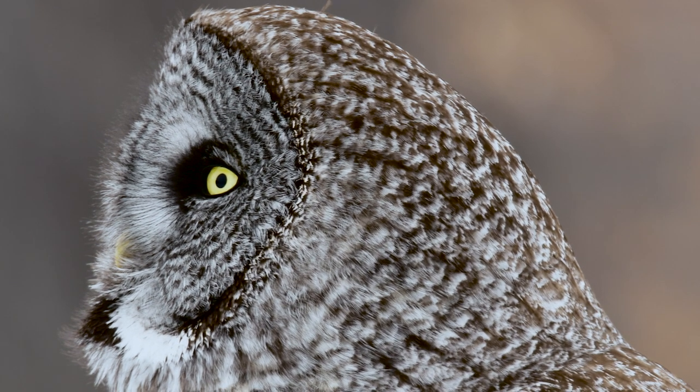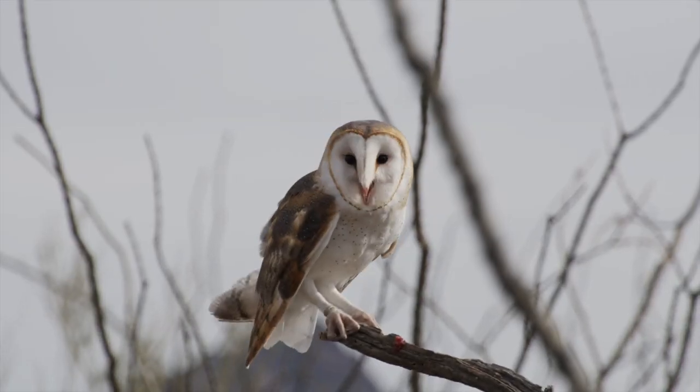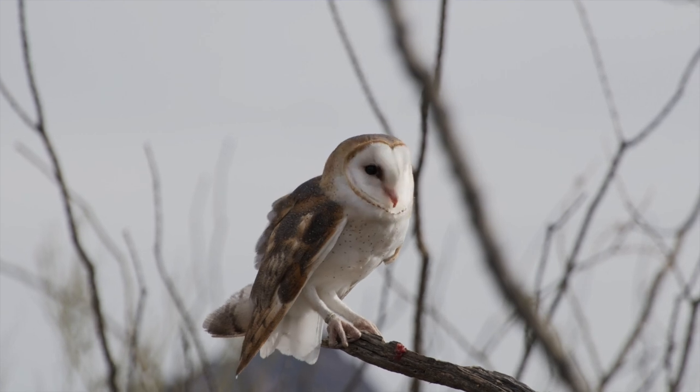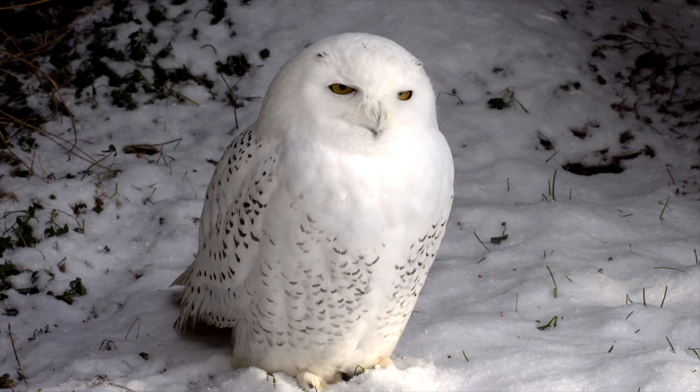Forget about stealth bombers — the real masters of silent flight are the owls. You may wonder how an owl, a creature of feathers and flesh, manages to outdo modern machinery in the art of silent flight. The secret lies in the owl's unique wing design.